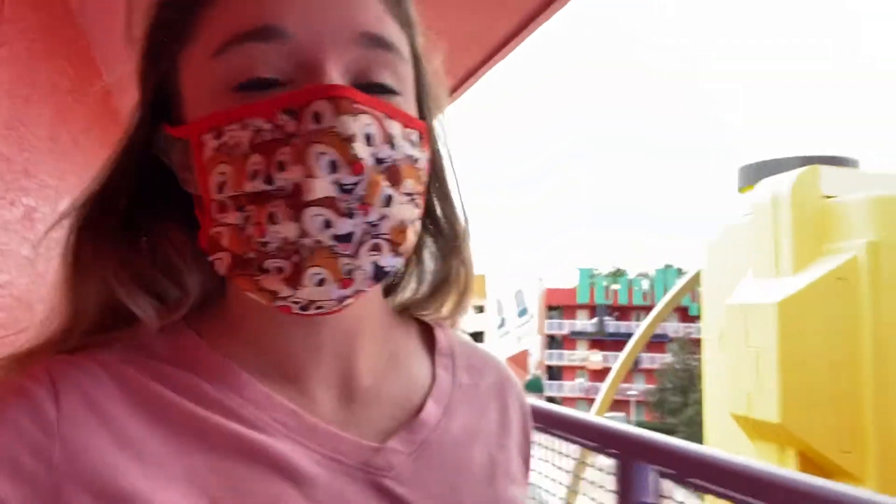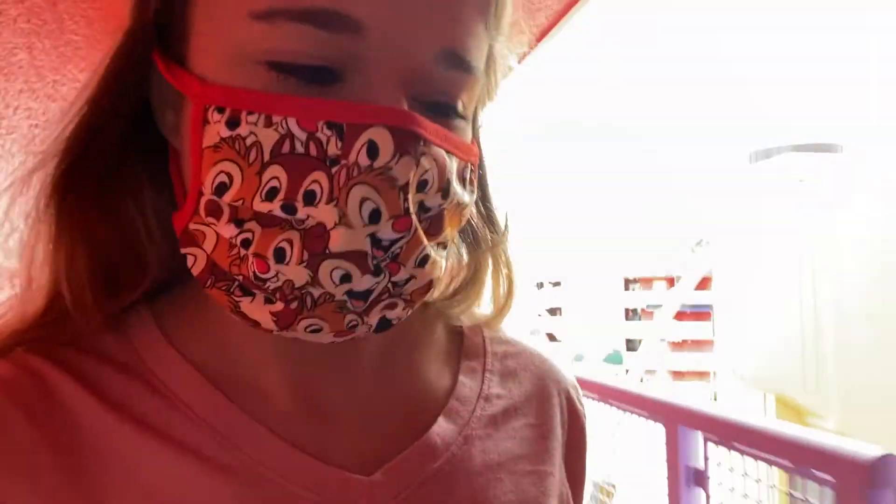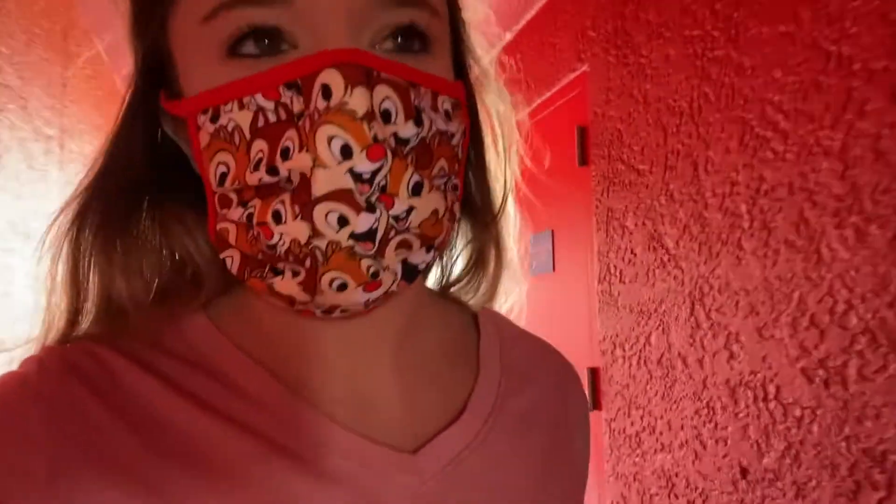Good morning. We just said goodbye to our old room — sad face. But we're going to Wilderness Lodge, so I'm excited. We're just changing rooms for a couple days.